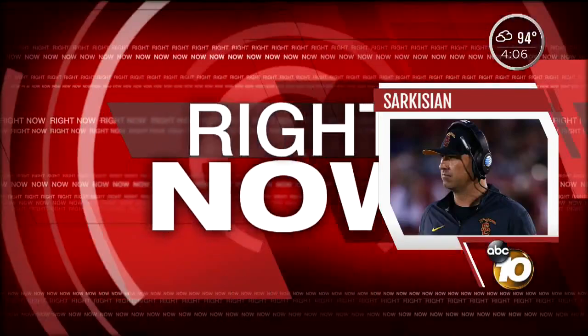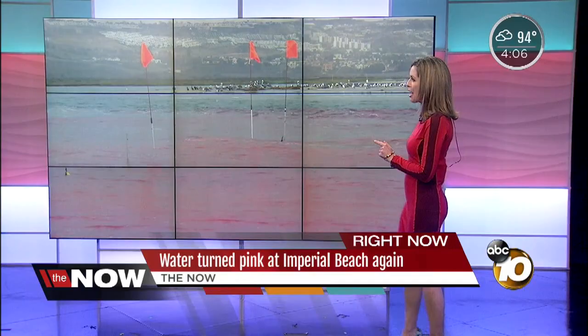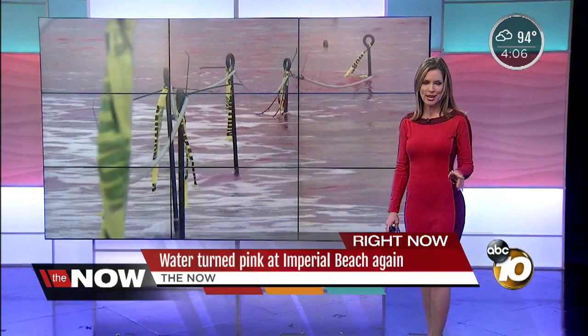Right now, one of the South Bay's biggest experiments is also one of the most challenging. We've got the pink water — it is back. After weeks of hard work, the scientists are at it one more time. 10 News reporter Bree Steffen is joining us live. Bree, you were actually riding along with the scientists to try to figure out why this time was different.